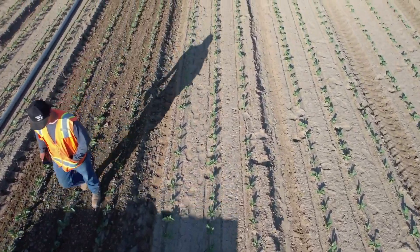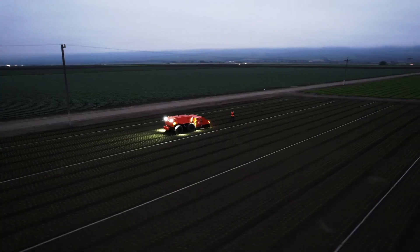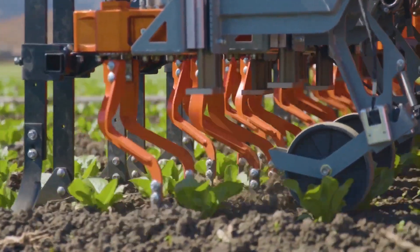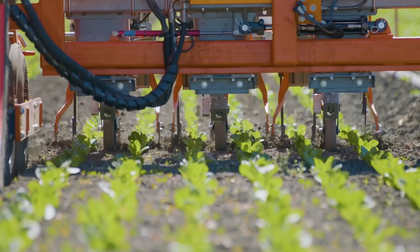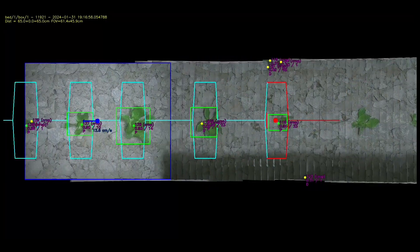The AI can distinguish between crops and weeds with remarkable accuracy, even when they're very small or growing close together. Once a weed is identified, the Titan deploys its mechanical weeding tools, which can be customized for different crops and soil types. The FarmWise Titan's ability to operate autonomously and its precise weeding capabilities make it a game changer for farmers looking to reduce their reliance on herbicides and improve their environmental sustainability.